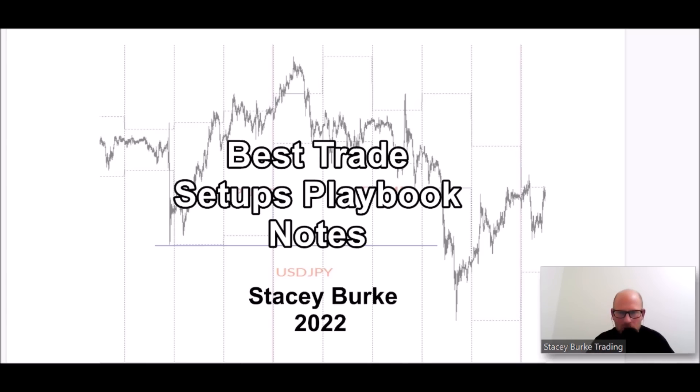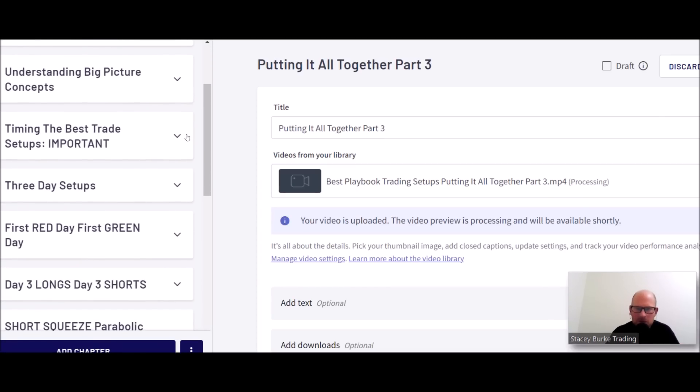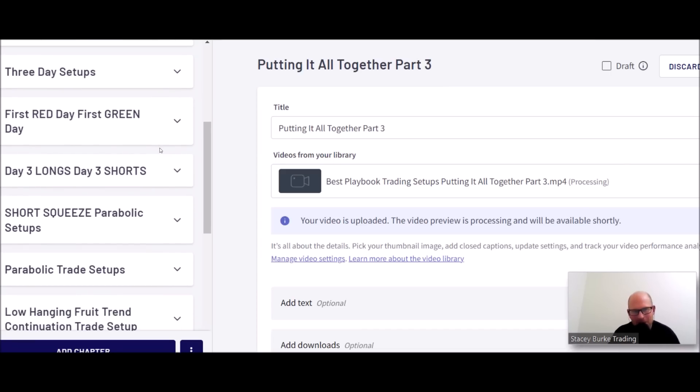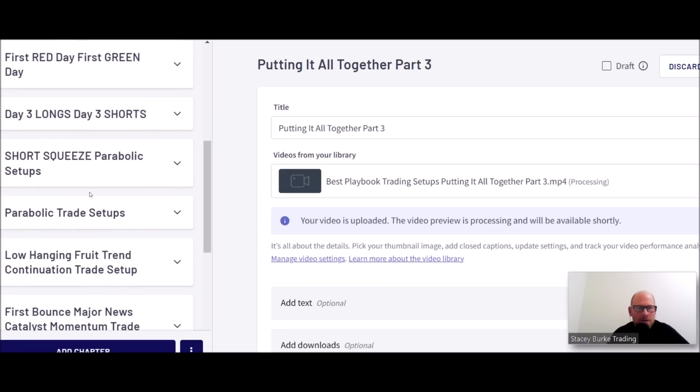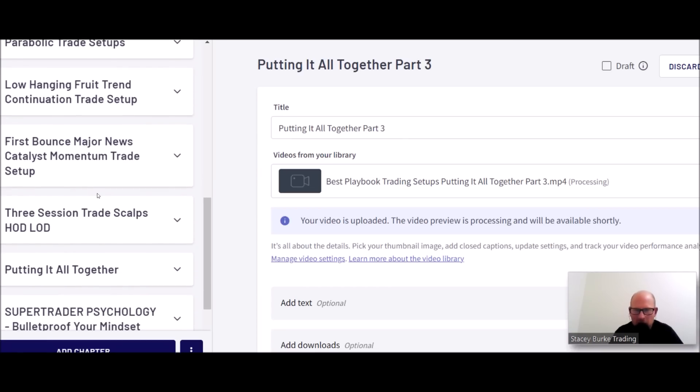This manual is a blueprint for scaling your trading business up to the next level. I've taken everything and put it in a step-by-step process covering the big picture concepts, the timing, and then diving into the most important aspects that build the biggest parabolic moves — the three-day setups, the first red day, the first green day, day three longs, day three shorts, the explosive short squeeze parabolic setups, the parabolic trend trades, interday low-hanging fruit trend continuation trade setups, the first bounce, major news catalyst momentum trade, and the three-session trade scalps.